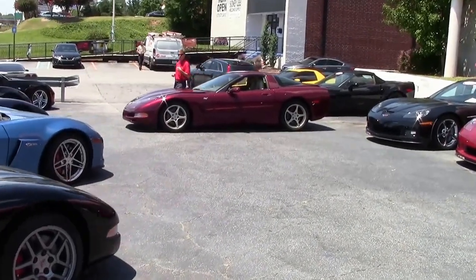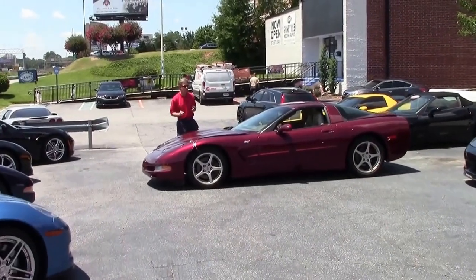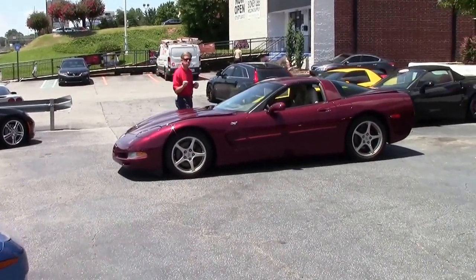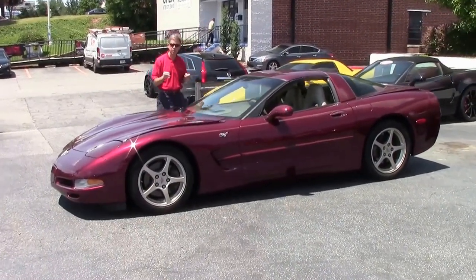Welcome to Buy a Vet in Atlanta, Georgia. My name's David. Folks, we always have 125 to 150 Corvettes in stock at buyavet.net, and this is just one example — a new arrival.